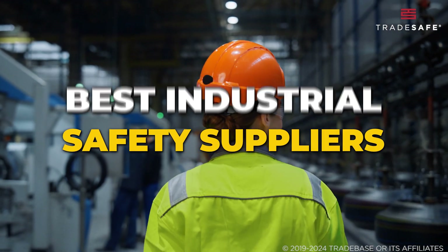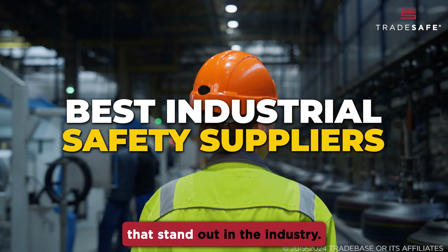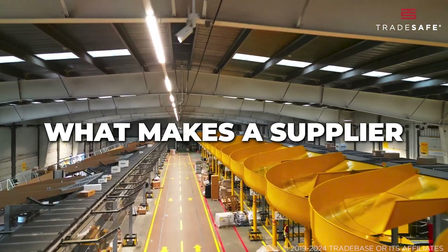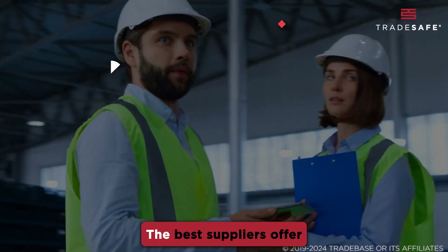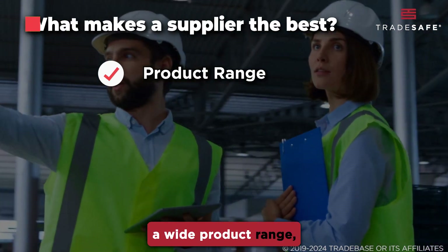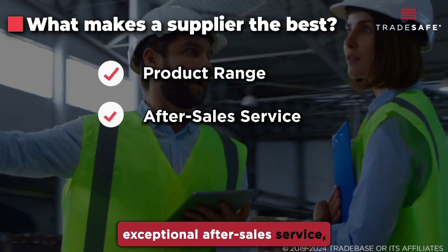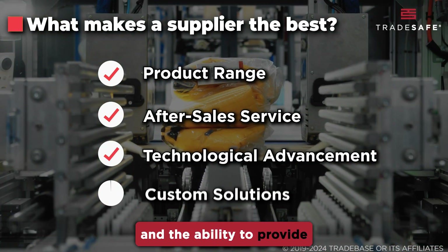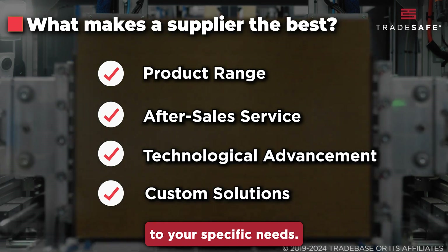Today, we're introducing the best industrial safety suppliers that stand out in the industry. First, let's find out what makes a supplier the best. The best suppliers offer a wide product range, exceptional after-sales service, continuous technological advancement, and the ability to provide custom solutions tailored to your specific needs.